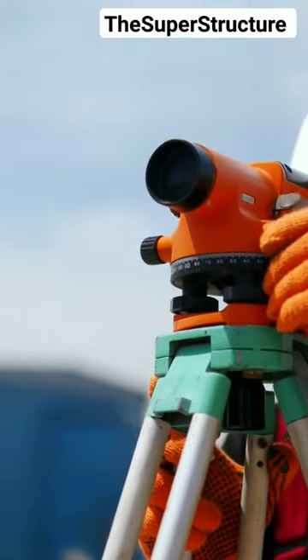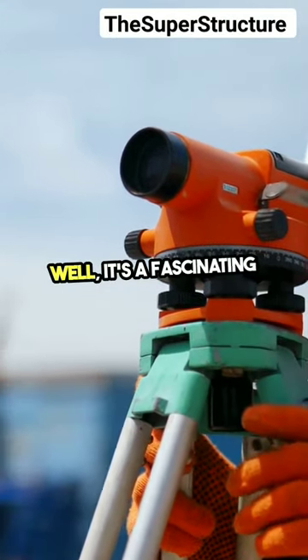Ever wondered how airports are constructed? Well, it's a fascinating process.